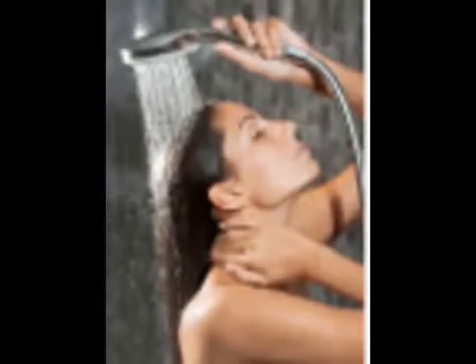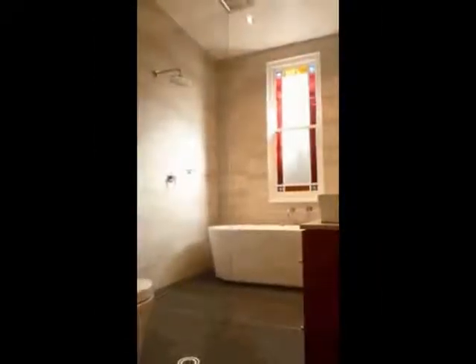A simple, elegant shower screen can tie a bathroom together. What is the sense in going the distance with a perfect bathroom only to leave the screen to a dull plastic? Shower screens in Sydney deserve to be glass, and there's only one place to get them, and that's Palmer's Glass.